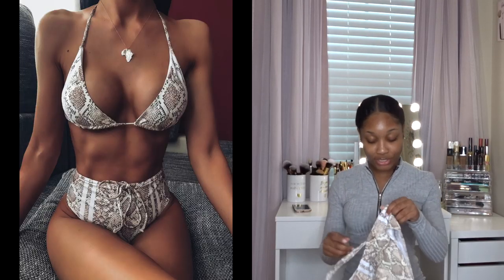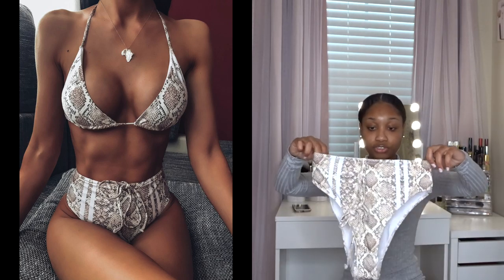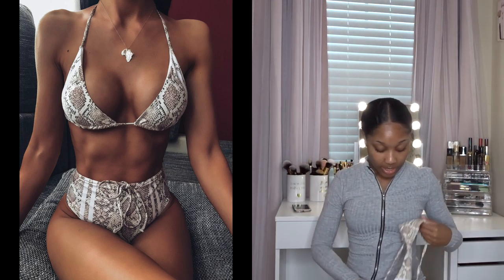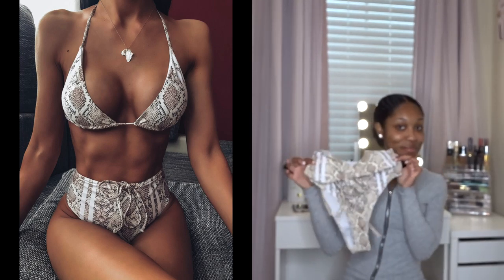Next I had to channel my inner rattler girl, so of course I got something in snake print. The bottoms are kind of high-waisted with a little drawstring belt you can adjust to your waist, and this is just a simple triangle bikini top. I forgot to mention — all these swimsuits are padded, which is great especially for us not-so-busty girls. I always need some padding! So this is the snake print bikini set.